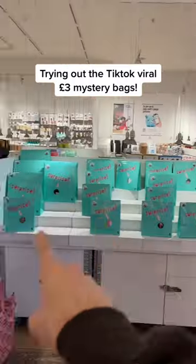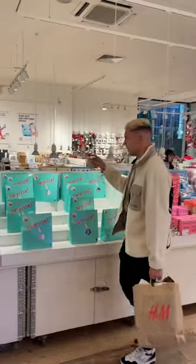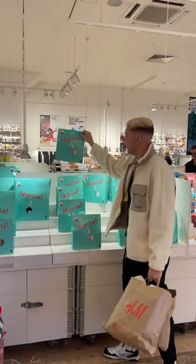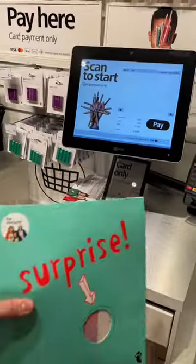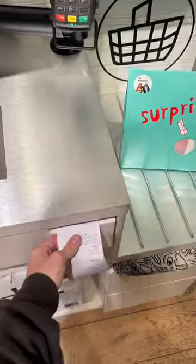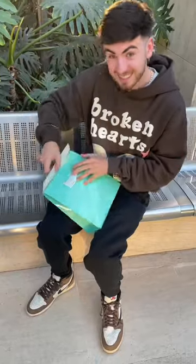Trying out the TikTok viral mystery box from Flying Tiger. When you walk in the shop, you can't miss these big blue mystery bags and you can literally pick them up for a fiver. Here's my friend Jamie — he picked up one of the smaller bags which was only £3, so we got an absolute bargain. After checkout, I'm so excited to open it, so let's actually find out what is inside.